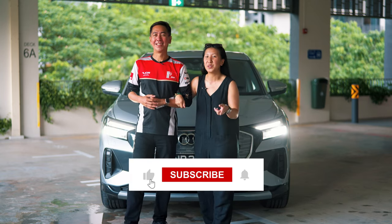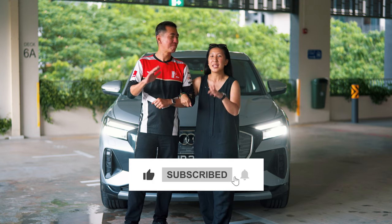If you enjoyed our video, do like and subscribe. See you again!